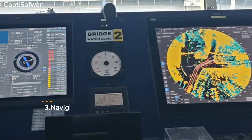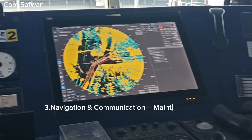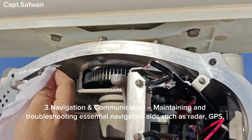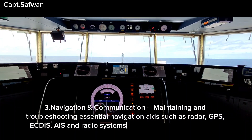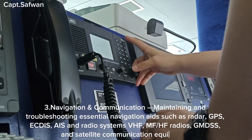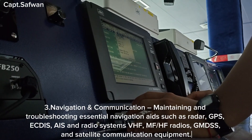Three, navigation and communication — maintaining and troubleshooting essential navigation aids such as radar, GPS, ECDIS, and radio systems including VHF, MF, HF radios, GMDSS, and satellite communication equipment.